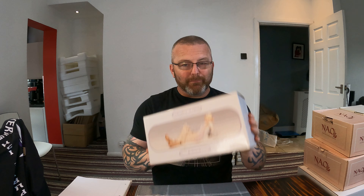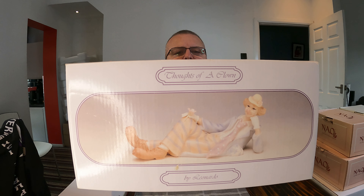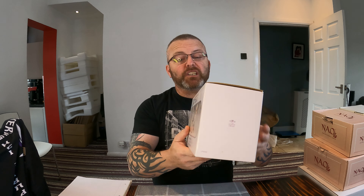I'm going to start with the lower value ones. The first is a boxed figure from the Leonardo collection — the title of this one is Thoughts of a Clown. It is what it says on the front of the box. The fact that it's in its box is going to be a selling point, because I'm finding a lot of clowns from the Leonardo collection, though not this exact figure. The listing value I'm going to put on that one is £15.